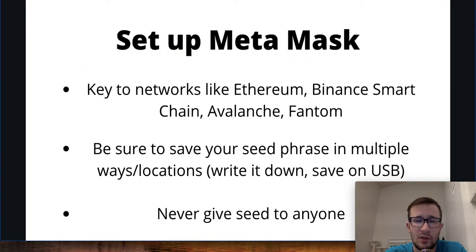Once you have all that set up, next you want to go ahead and get your MetaMask set up. This is going to be the key to networks like Ethereum, Binance Smart Chain, Avalanche, and Phantom — some of the more popular blockchains. You can use all of these within just MetaMask. Be sure that when you're setting this up, you save your seed phrase and store it in multiple ways — write it down, print it out, save it on multiple USB drives, store it in a safe. Treat it like a social security number because you do not want to lose it and you do not want to give it to anyone.